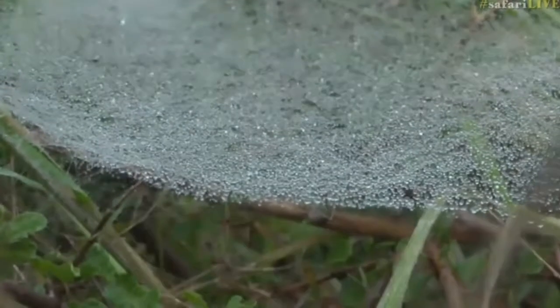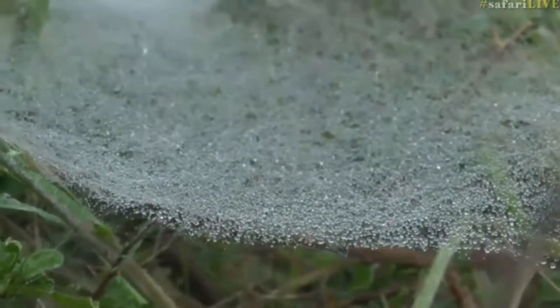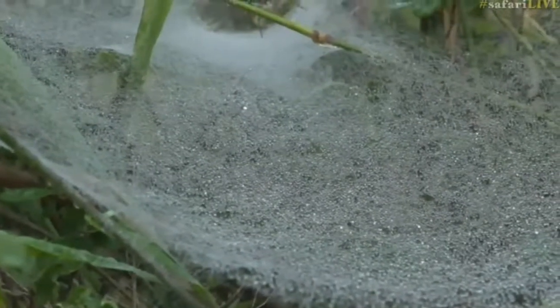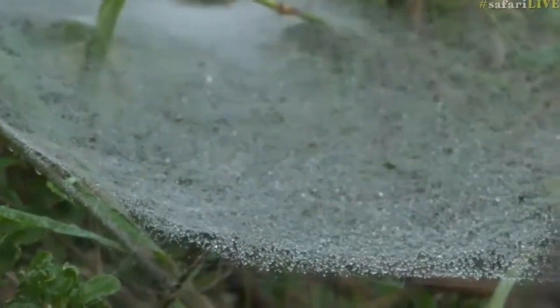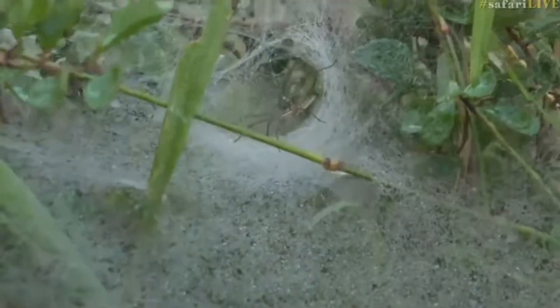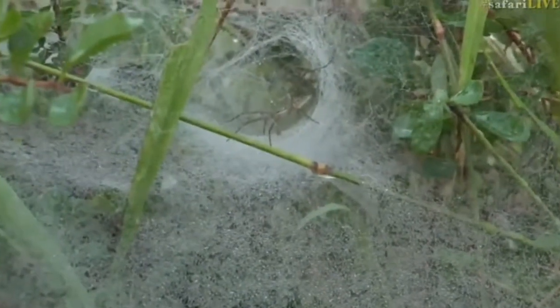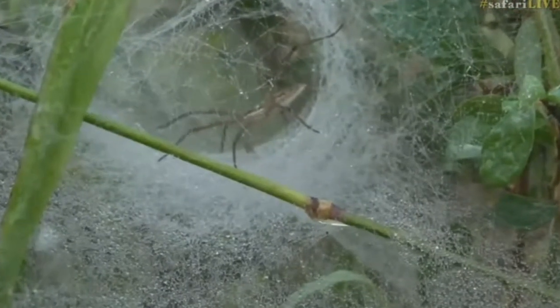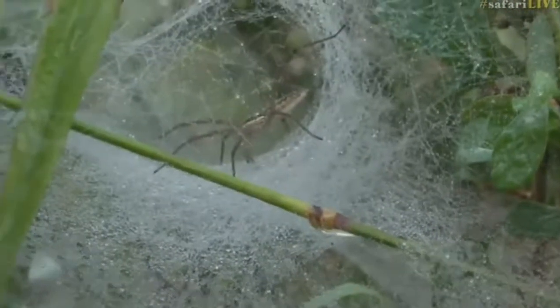Quite a few of you, Siberia Zumi and a couple of others, are also saying that it could be one of the funnel web spiders — fantastic, that's great. It'll be interesting to try and figure out exactly which funnel web it is, because I'm sure there are a couple of different species. Thank you for that. I'll keep on searching when we get home and have a look at my spider book to see if I can find it. I'm really impressed as to how big the web actually is, woven all around the grass.